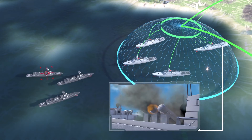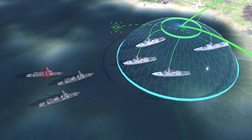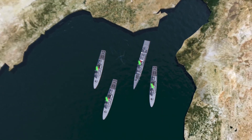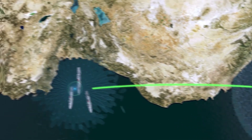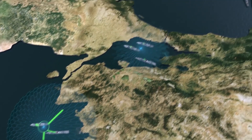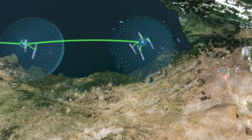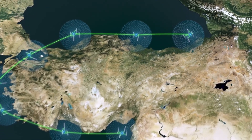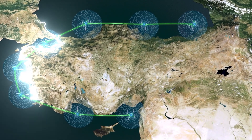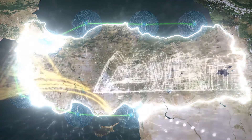Combat management has never been easier. ADVENT befits its title and sees no rival. Turkish Naval Forces Research Center Command and Havelsan develop the combat management system of the future together.